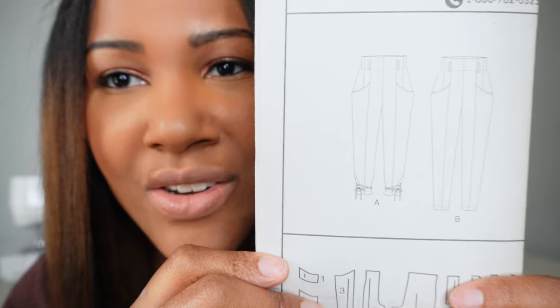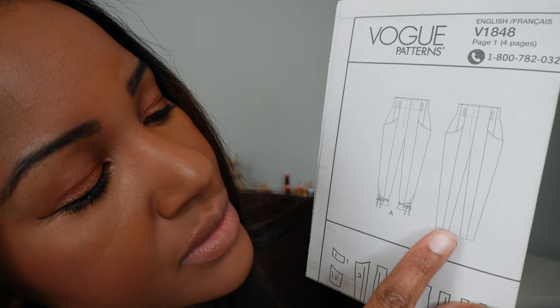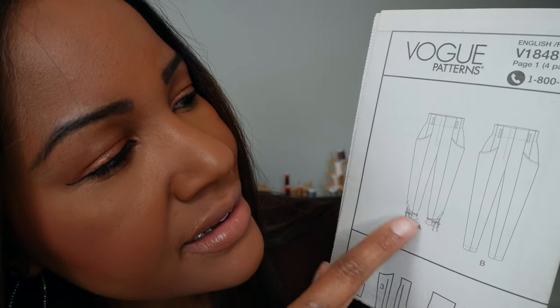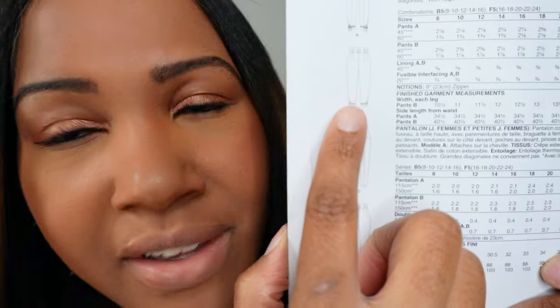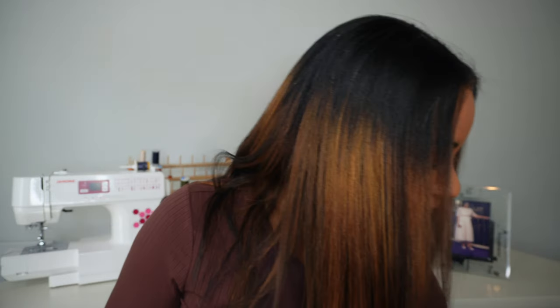This is the front line drawing — you have View A with the ties and then View B with no ties. I'm not necessarily a fan of the ties but you can do without those. And then here's the back of A and the back of B. Those are your pants, which are very very cute. If you have not picked up Vogue 1848 for fall, what are you waiting for? These are going to be super cute.